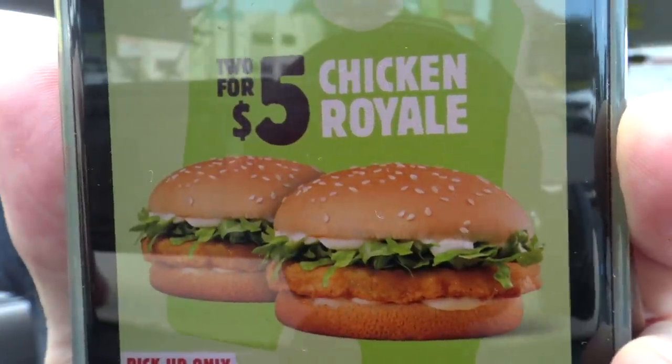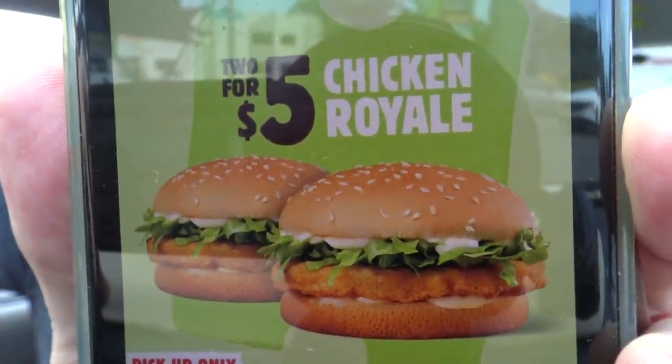G'day guys, Greg here. Now here I am today at Hungry Jack's. I looked on their phone app and today they've got a special two chicken royales for five bucks. Now I don't think I've reviewed a chicken royale before, so how about we go and grab one or two for five bucks and see how good they are. Let's go get them.